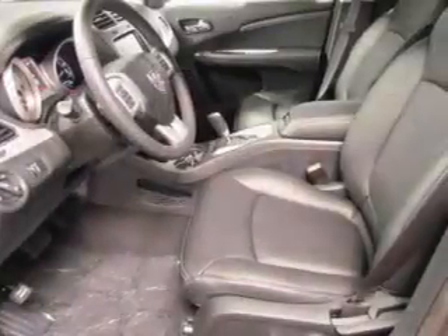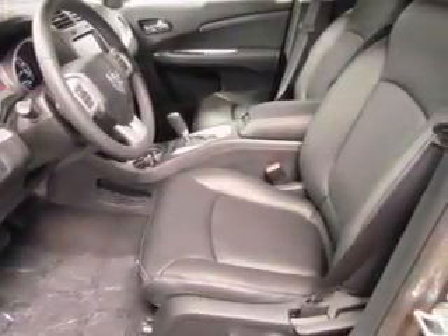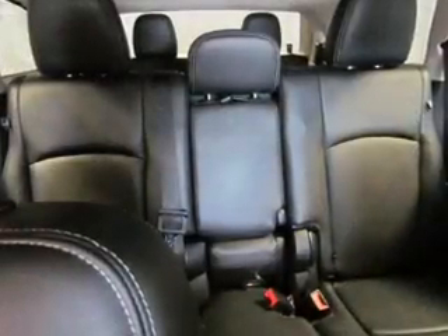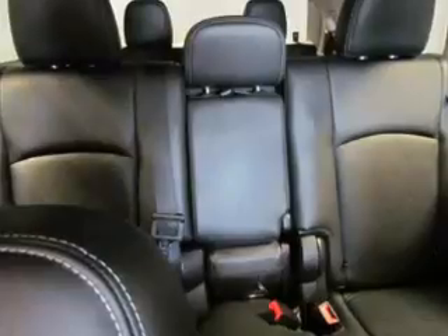You will appreciate the safety feature of anti-lock brakes. Enjoy the flexibility of multi-zone temperature controls, and let the outside in with the built-in sunroof. Pamper yourself with memory settings.